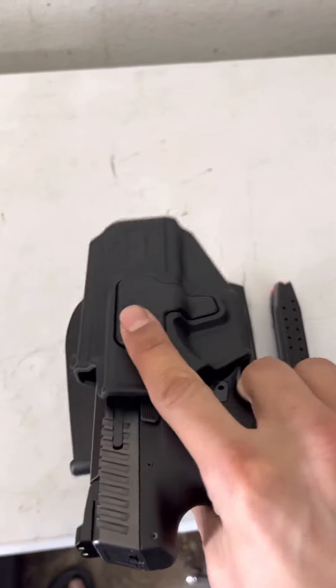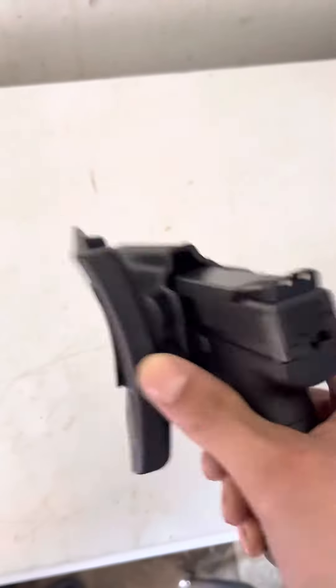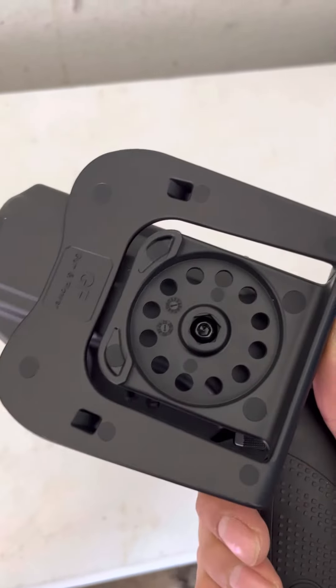Got a gun and flower holster for it, 20 bucks off Amazon from the hip.